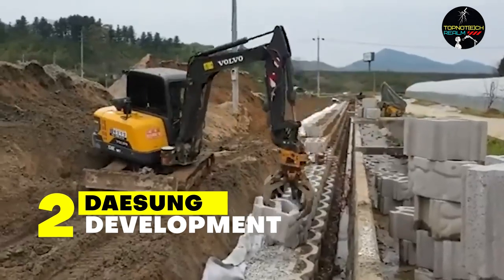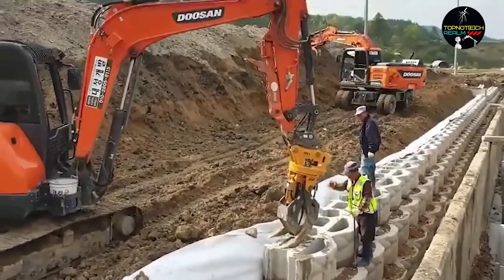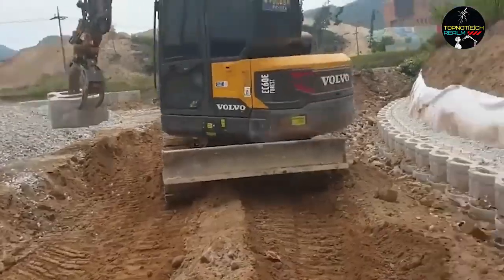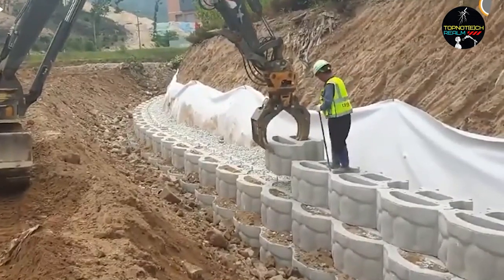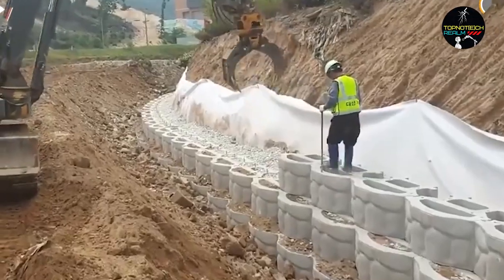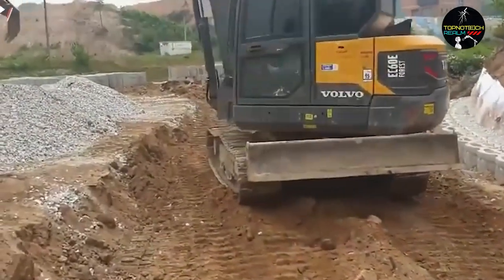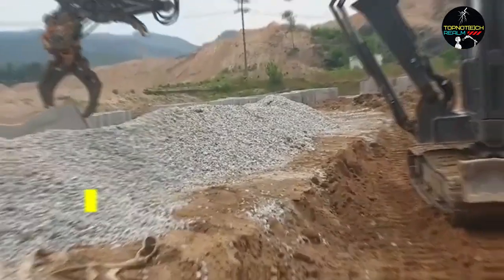Number 2: Dossing Development. This South Korean business constructs retaining walls and works on other comparable projects. They have a great deal of expertise. These initiatives, which began with the construction of a 26-foot-high wall, aid in ensuring public safety by keeping the ground from slipping and collapsing. Drainage systems are frequently added as well.